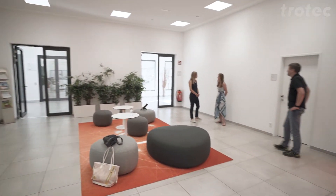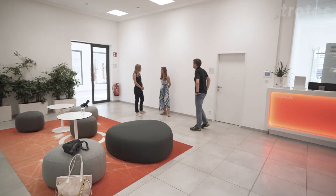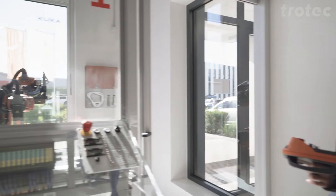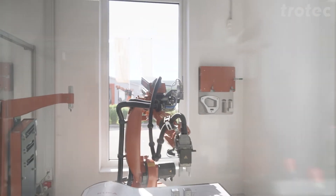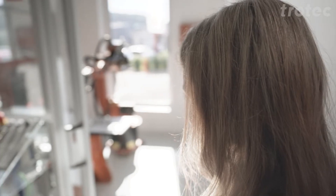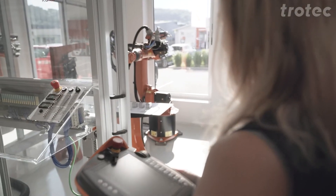KUKA is a producer of industrial robots and offers tailor-made automation solutions for many industries. Mega trends such as globalization, digitization and demographic changes are drivers of innovation in the automation industry,